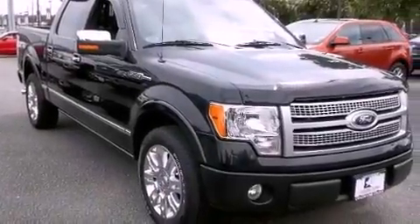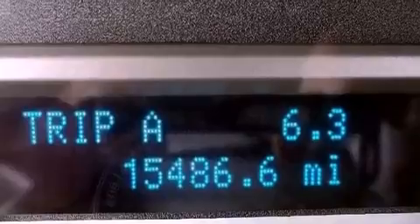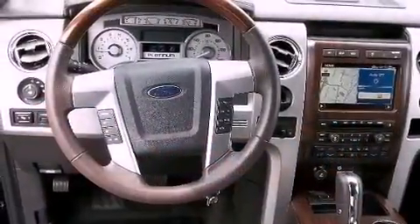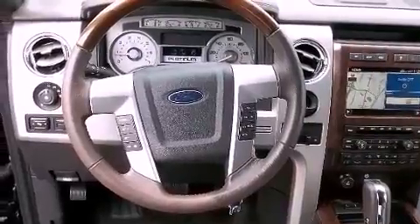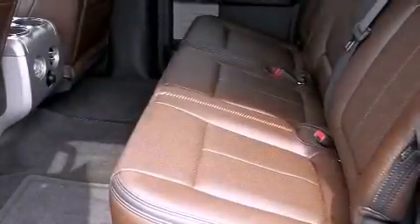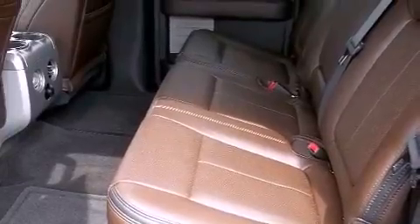Its top features include a keyless entry system, a security system, a passenger-side vanity mirror, a full-size spare tire, a low-tire pressure indicator, traction control and stability control systems, an anti-lock braking system, and rear curtain airbags. And this vehicle has fewer than 16,000 miles on the odometer.